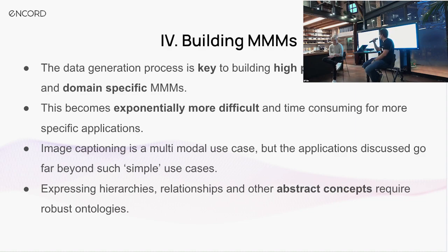Expressing things like hierarchies and relationships becomes increasingly complicated and requires really powerful and extendable ontologies. The analogy here is: if you were building a traditional software engineering solution — say, a website — you think about the data structures and the queries coming in at high rate. It's the same thing with fine-tuning these models and building multimodal models: you need to think about the data structures and really focus on the data to achieve a good outcome.